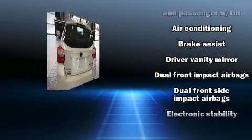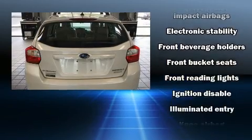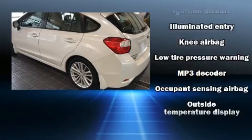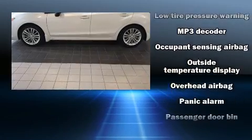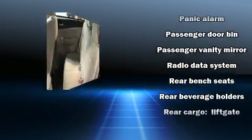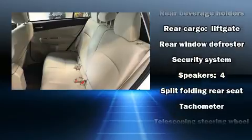Subaru ensures the safety and security of its passengers with equipment such as head curtain airbags, front side impact airbags, traction control, brake assist, a security system, and four-wheel disc brakes with ABS. This car was designed with safety in mind, allowing you to drive with even greater assurance.